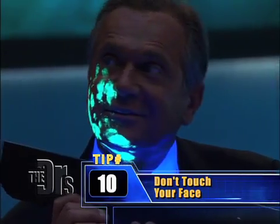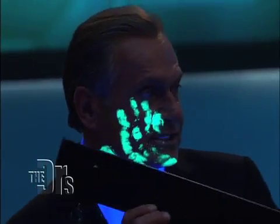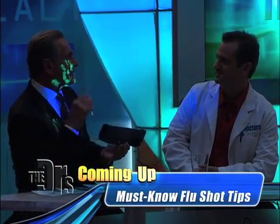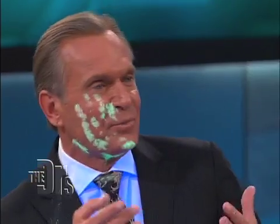So that's one of the biggest... Let's imagine that this powder was the virus. It's been shown — maybe you shook hands with somebody — it's been shown that we touch our face up to 16 times per hour. And that's exactly how we catch a virus.